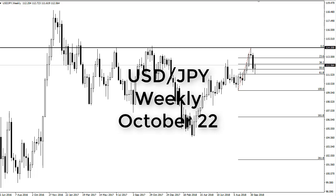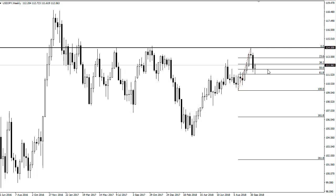From FX Empire, this is Chris taking a look at the US dollar Japanese yen pair on the weekly chart. You can see we pulled back nicely but formed a hammer here on the weekly chart. Looks like we're going to try to grind back towards the highs again as we relentlessly push higher.